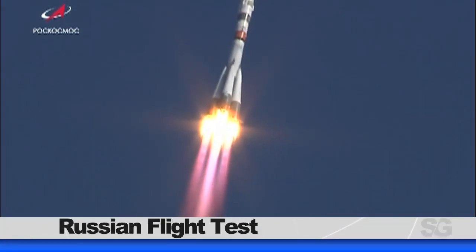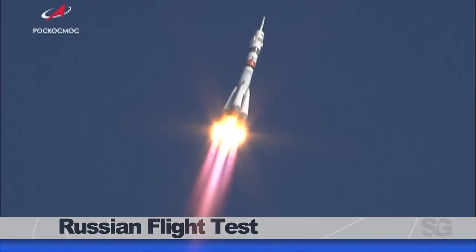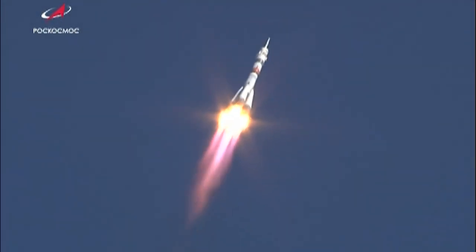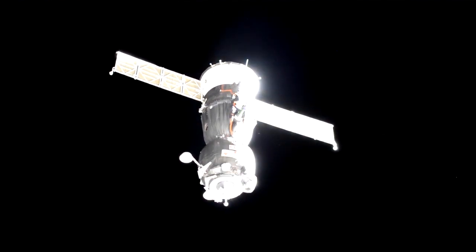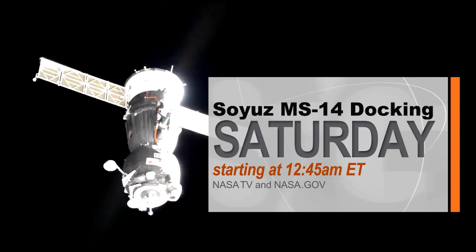The Russian Soyuz MS-14 launch adds even more excitement to a busy week. An unpiloted Russian Soyuz spacecraft launched Thursday from the Baikonur Cosmodrome in Kazakhstan. There was no crew on board, as this launch was to test the newly upgraded 2.1A booster segment during ascent. The spacecraft will automatically dock early Saturday morning to the space station's Poist module, where it will stay until September.